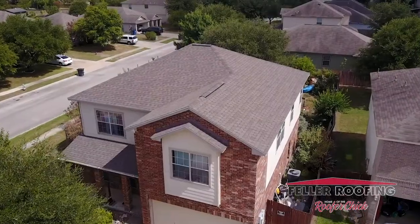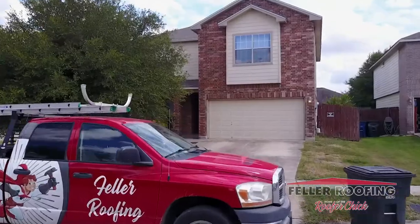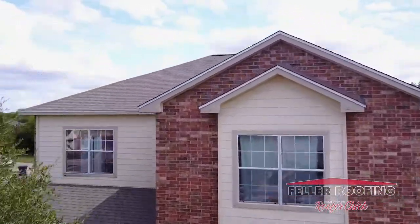So, if you'd like us to come out and look at your roof, please let us know and we'll come out and give you a free estimate and check and see if there's any damage. Thanks for joining us on this Project Spotlight. I'm Amy Feller with Feller Roofing, the home of the Roofer Chick.